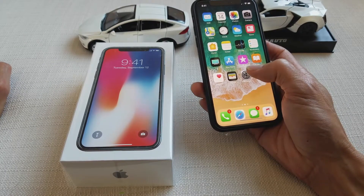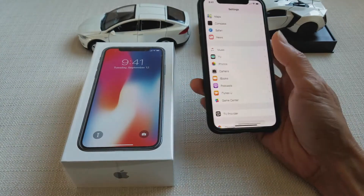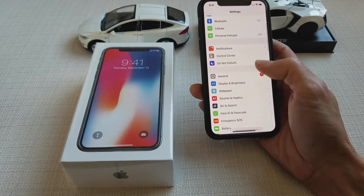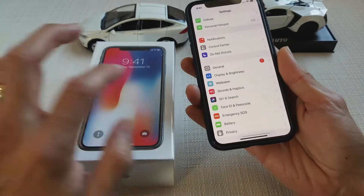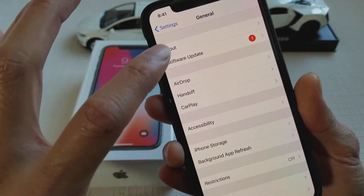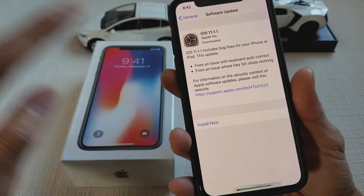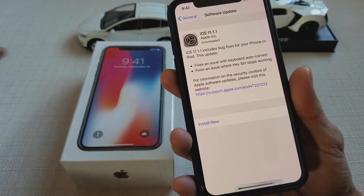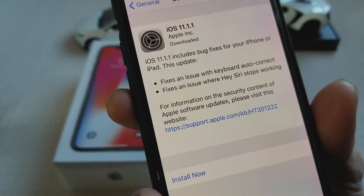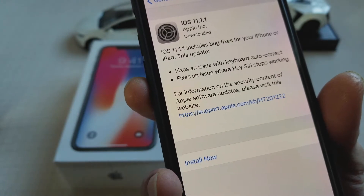Hey YouTube, welcome back guys. Today I just turned on the phone and it was saying there's a new and latest update to iOS 11.1.1. So I'm going to go ahead and go to software update. It says it fixes an issue with the keyboard autocorrect and fixes an issue where Hey Siri stopped working.